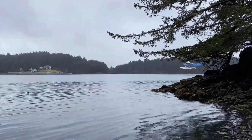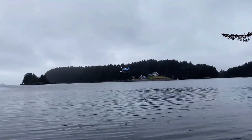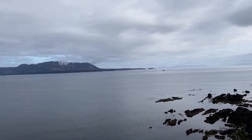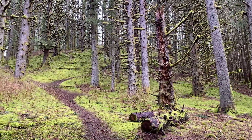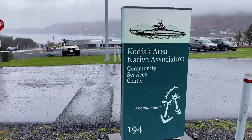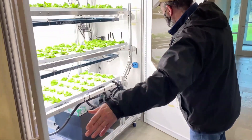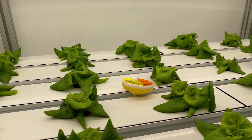Luckily for me, the timing of my visit was near the summer solstice, so plenty of daylight in Alaska to get some sightseeing in. So great to see controlled environmental agriculture in Kodiak — hydroponic and aquaponic plant production are excellent tools to combat food insecurity on an island.